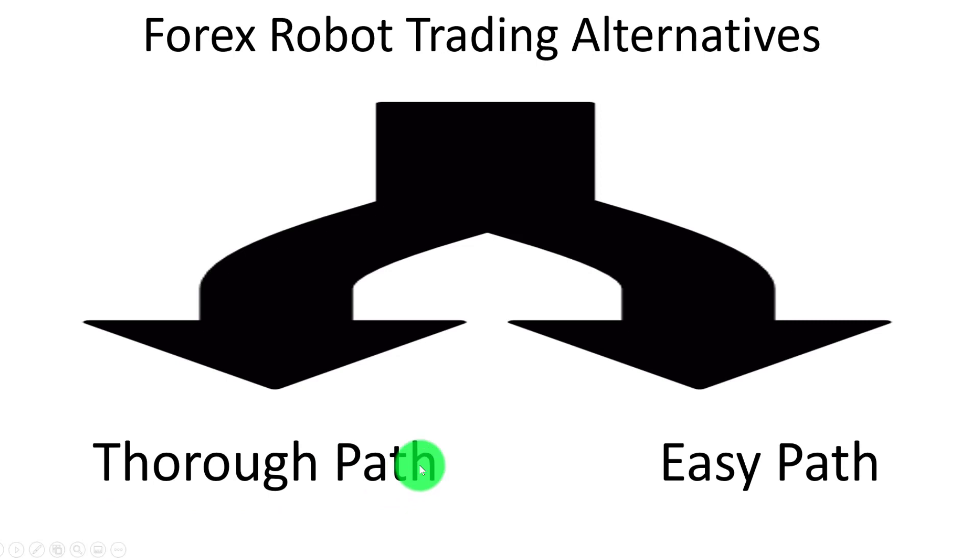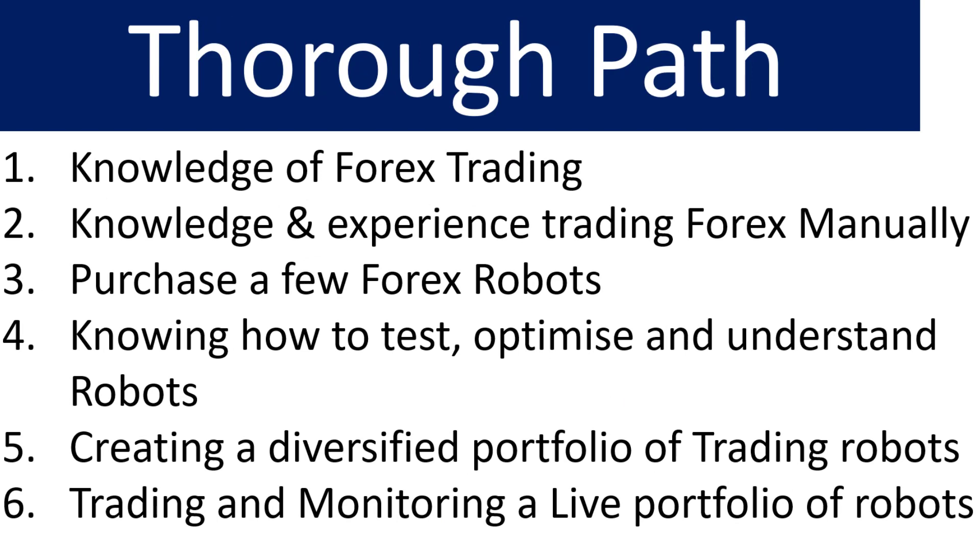What are your Forex robot trading alternatives? The first is the thorough approach, which I'll explain in detail. The thorough approach will enable you to generate above-average Forex trading returns as your knowledge of Forex trading robots increases. It requires a wide area of experience — a good knowledge of Forex trading and experience trading manual systems, because when you're trading manual systems you learn how to position size your trades and build up a positive track record.